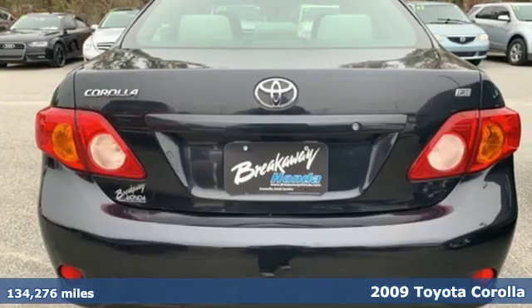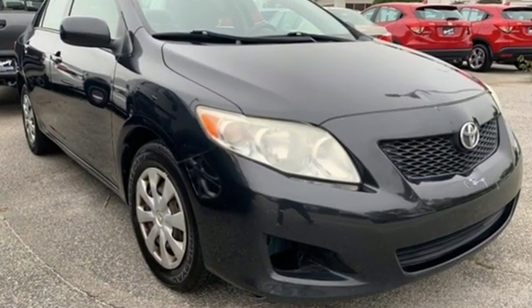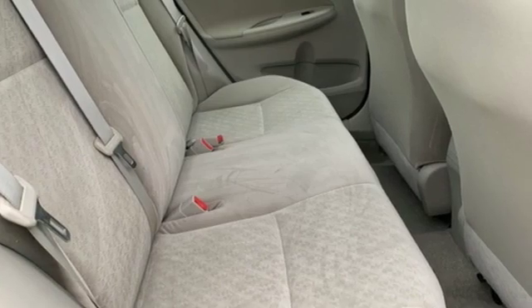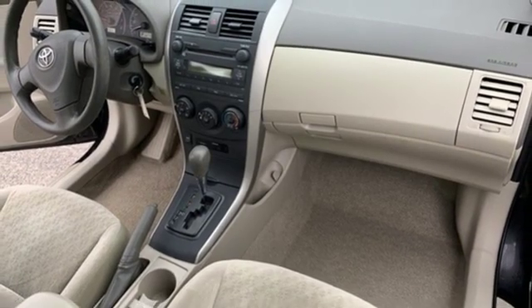And it comes with all the amenities you need: auxiliary audio input, power windows, air conditioning, power mirrors, manual tilting steering column, inline four-cylinder engine, gas pressurized shocks, and automatic transmission.